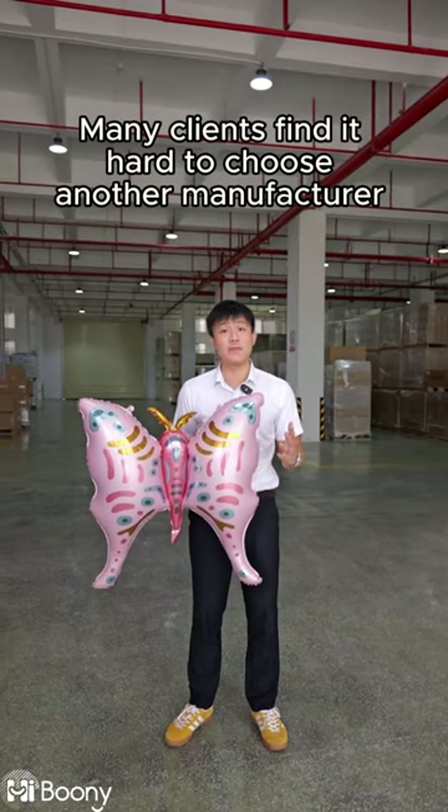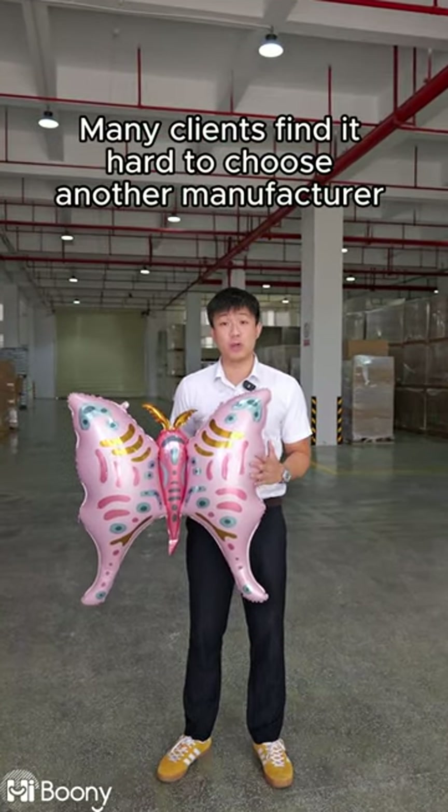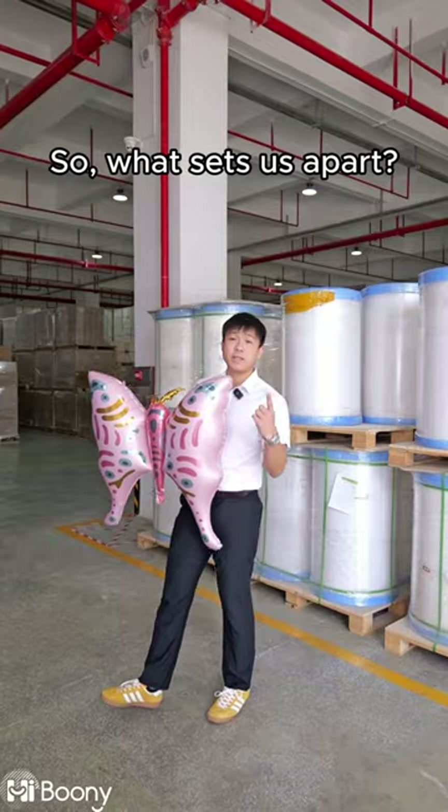After working with us, many clients find it hard to choose another manufacturer. So, what sets us apart?